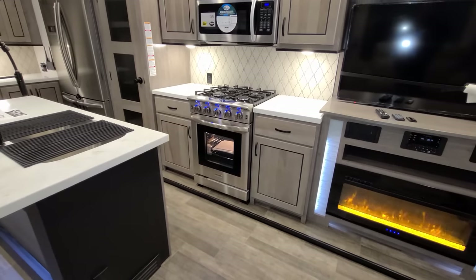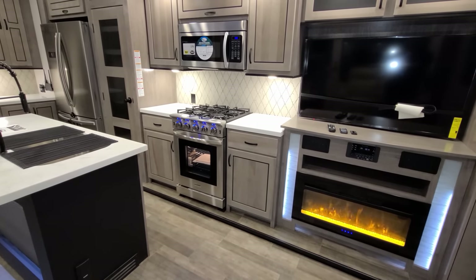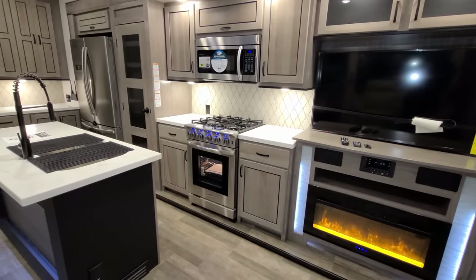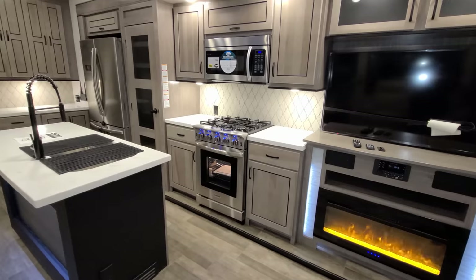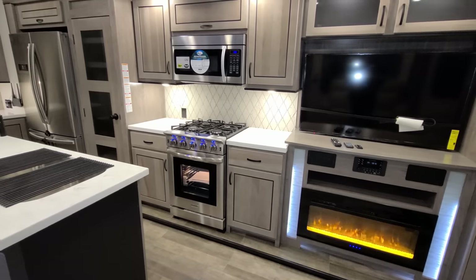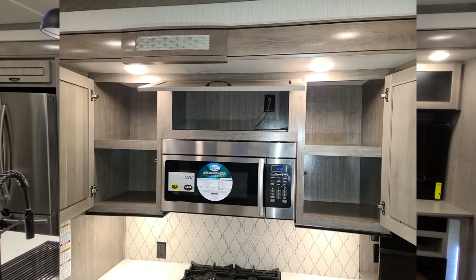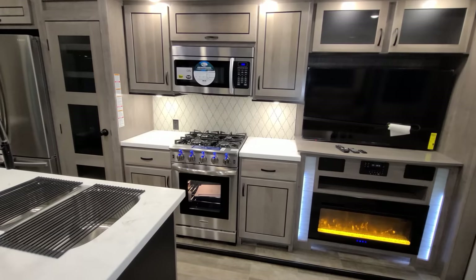Over here you have a large Insignia oven — the same one used in their fifth wheels — with a four-burner stovetop, glass front, LED lights above the knobs, a light inside the oven, and adjustable shelves. Really nice oven for an RV, with plenty of storage on both sides and some drawer space. Up above is the large Insignia microwave, with storage on both sides and above it. A lot of cabinet space and good counter space here.